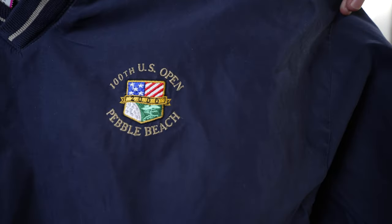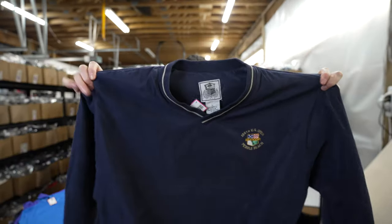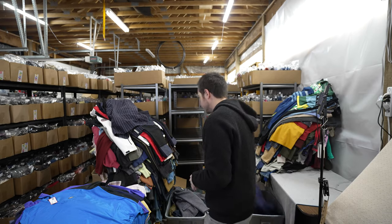This is a vintage Pebble Beach US Open 100th Anniversary soft shell jacket. I looked it up and it didn't have the best sell-through rate — about 30% — but it does sell for about $40. So that was a nice find.